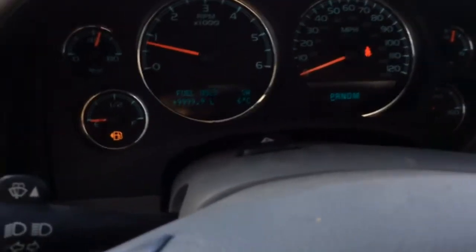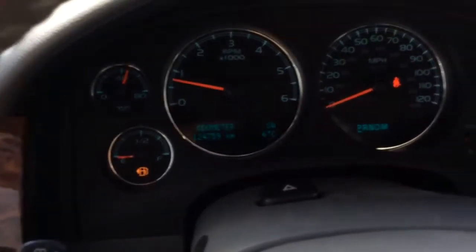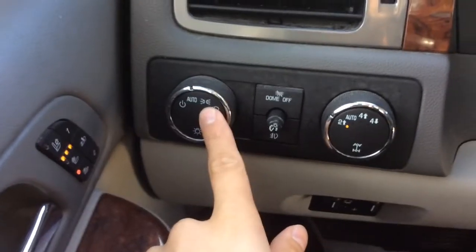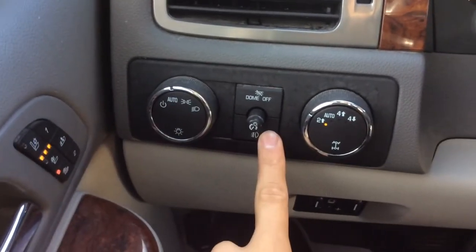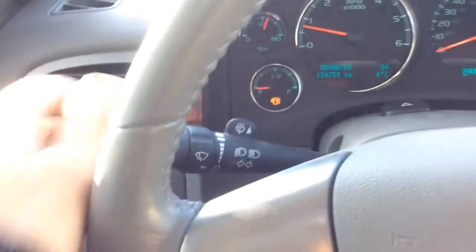Let's see how many kilometers we have — 124,000. Drives pretty much like it's brand new though, very well kept. Auto dimming headlamps here. Vogue lights right here. And here's our 4x4 dial. Intermittent wipers, of course.